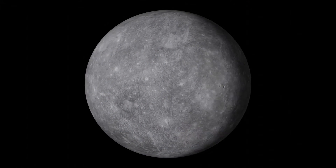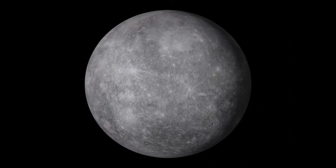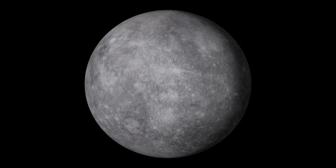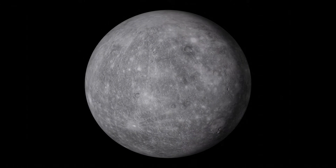So, next time you see Mercury in the night sky, you can think that it's not just a dot to our eyes, it's also a dot in space — seriously, it's a dot compared to the gas giants, too.